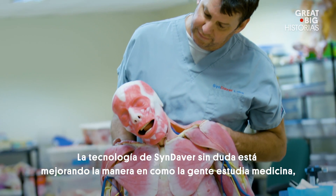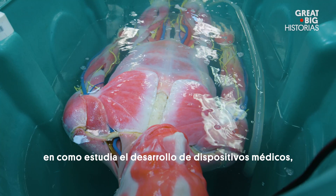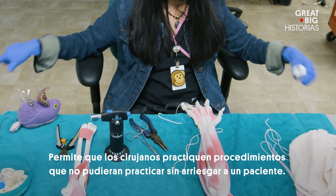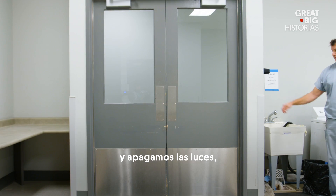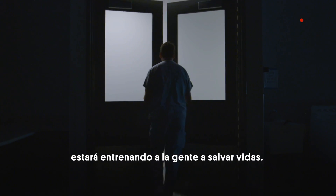Syndaver technology is definitely improving the way people study medicine, study medical procedures, and study medical device development, because it makes the whole system better. It allows surgeons to train in procedures that they would not be able to train in without risking a patient. Once Joey moves into his forever home, he'll be training people to save lives.